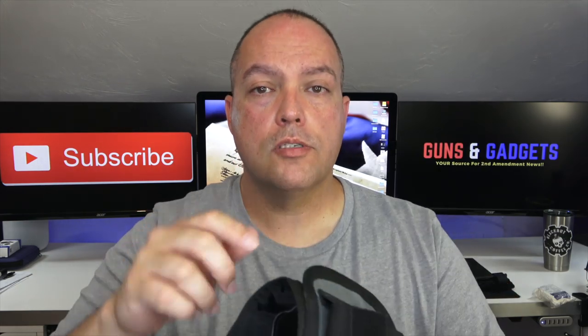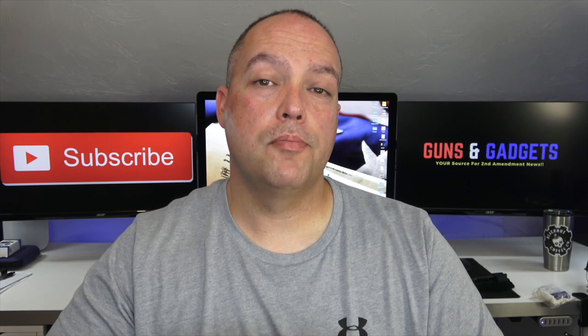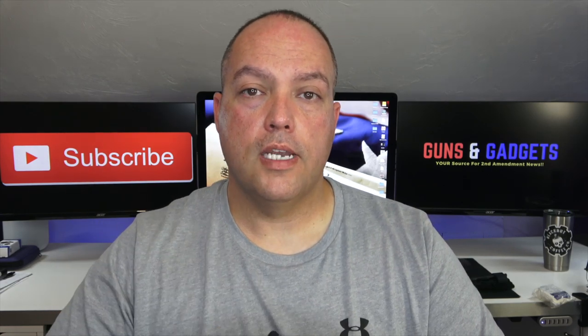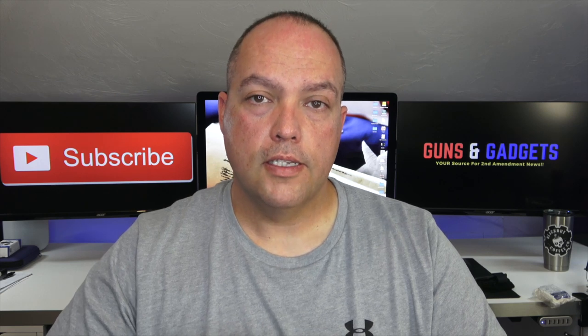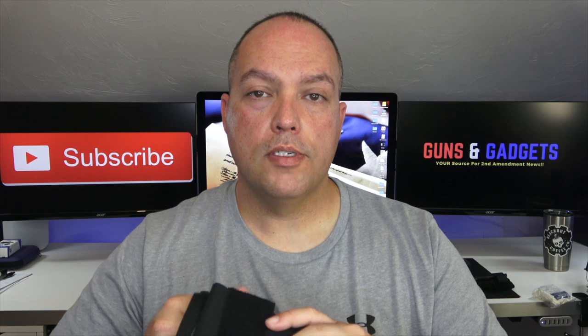This is Jared from Guns and Gadgets. If you haven't already, please like the video and subscribe to the channel — this is where you get great reviews on Second Amendment related products and news, whether it's good, bad, ugly, or indifferent, right here on Guns and Gadgets. Until we see each other again, be safe, stay vigilant, carry a weapon, and always have a trauma kit on you. Take care, everybody.